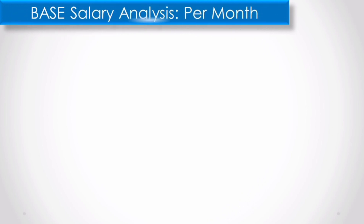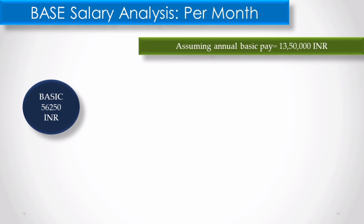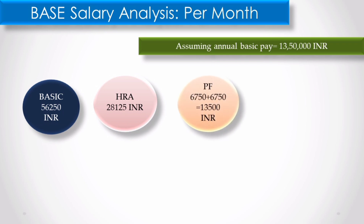If your base salary is 13.5 lakhs, your monthly base is 1,12,500 rupees. Basic salary at 50% is 56,250 rupees. HRA is 50% of basic, so around 28,000 rupees. PF is 12% of basic, which comes to 6,750 rupees. Plus, the employer's PF contribution is also shown, so both are deducted from your total monthly salary.